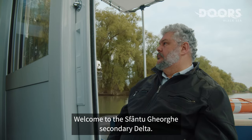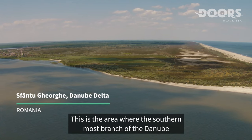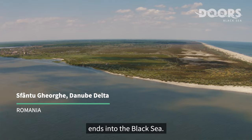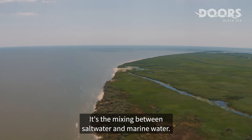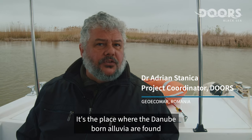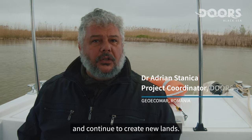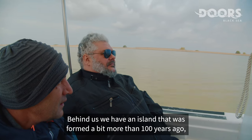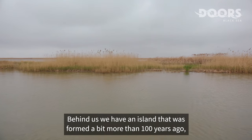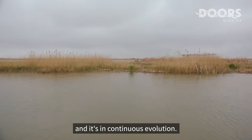Welcome to the Sf. Gheorgia Secondary Delta. This is the area where the southernmost branch of the Danube ends into the Black Sea. It's the mixing between salt water and marine water. It's the place where the Danube-born alluvium found and continued to create new land. Behind us we have an island that was formed a bit more than a hundred years ago and it's in continuous evolution.